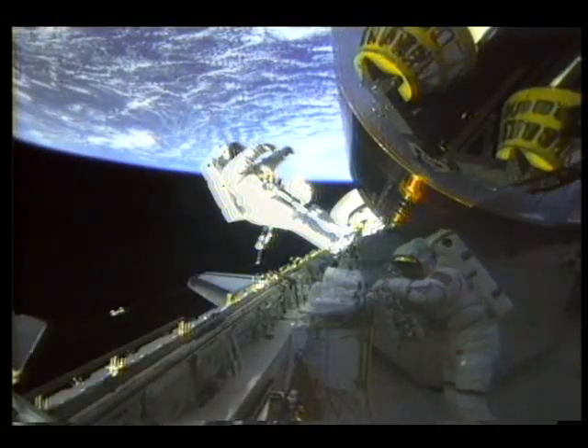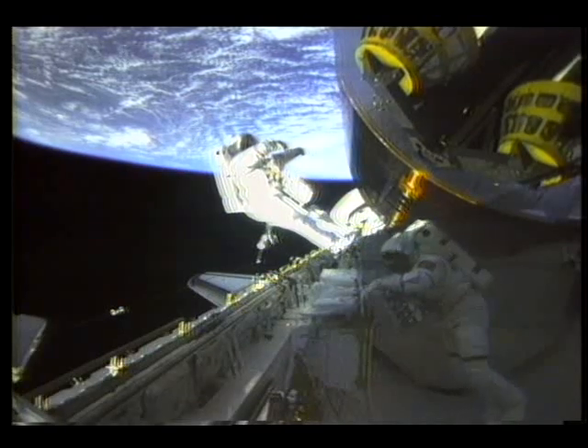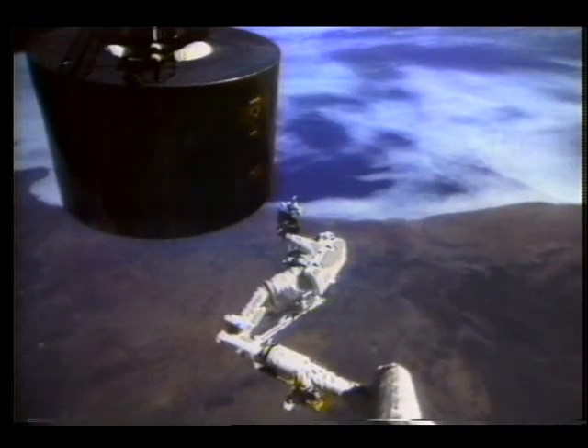The shuttle required yet another space suit concept. The modular design can be converted to fit any astronaut.